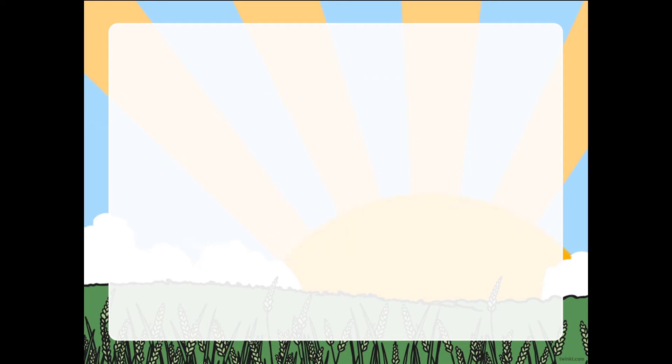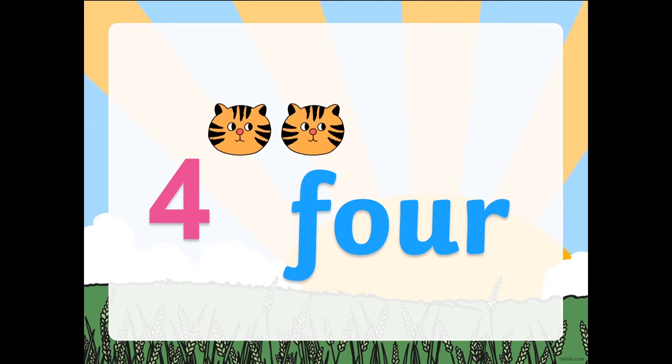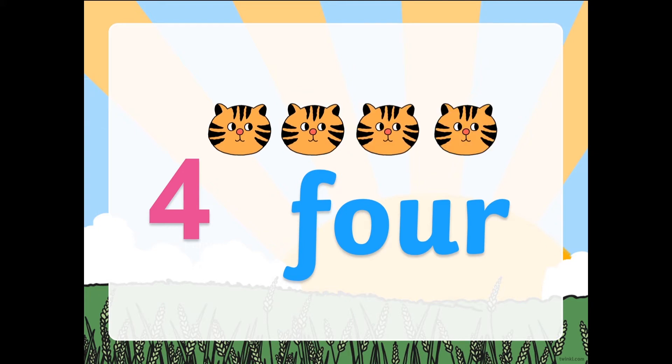Good job. Next, number 4. This is number 4. The beginning sound is F. Now let's have some objects that show me number 4. 1, 2, 3, and 4. I have 4 cats.